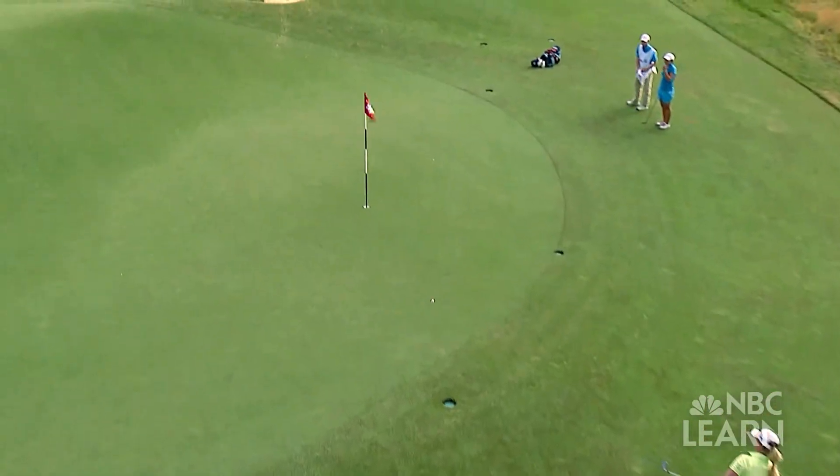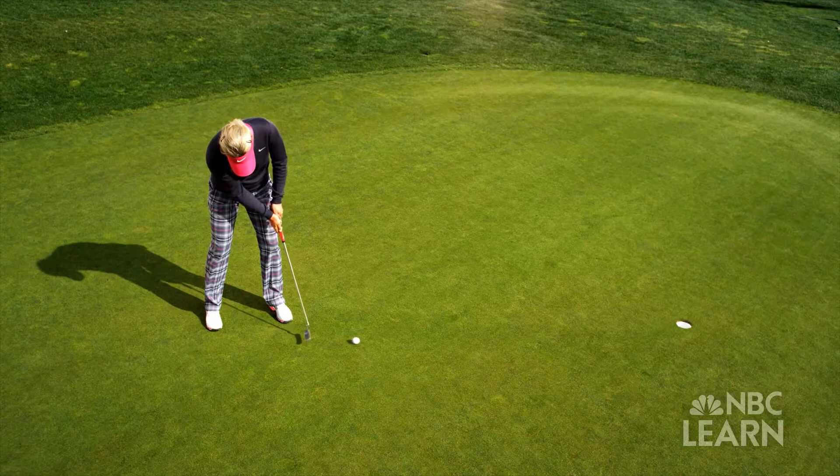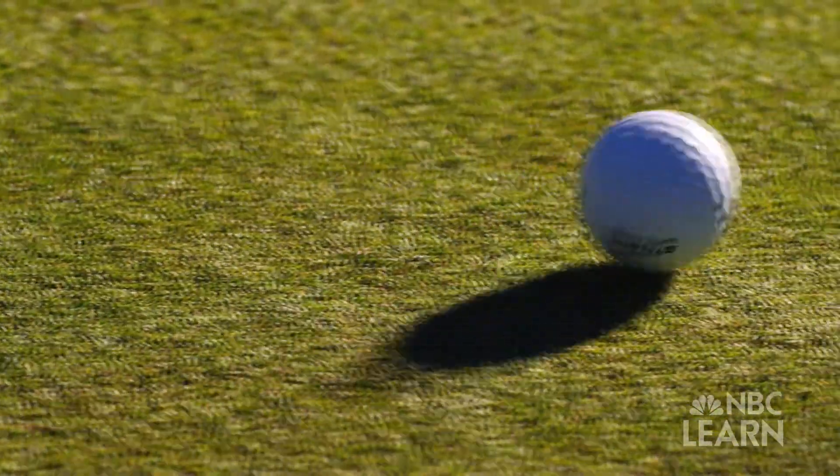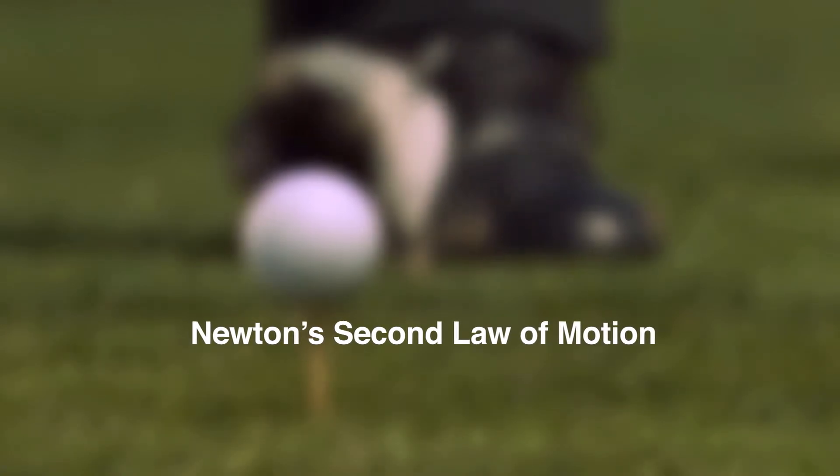The rolling ball is an example: a ball rolling in a constant direction at a uniform velocity is going to stay at that uniform velocity unless it's affected by some external force. Here, the external force is the friction of the grass.